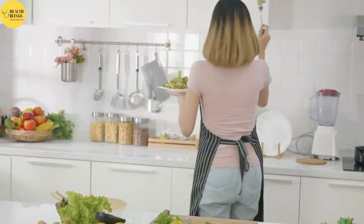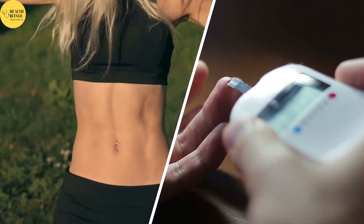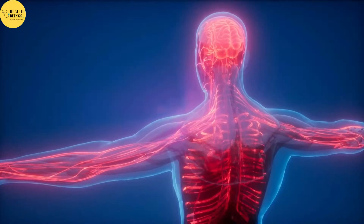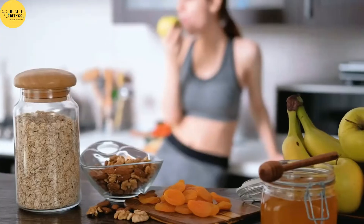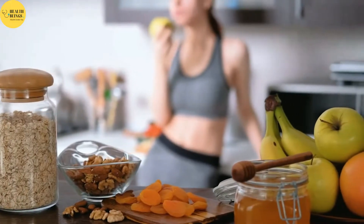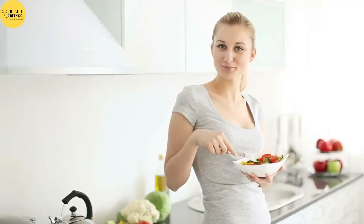The foods we eat can have a significant impact on our quality of life, fitness, appearance, and risk of disease as we age. Numerous nutrients are needed by our bodies to support the aging process. Some nutrients may help slow signs of aging, such as by promoting healthy skin. It's important to understand that eating particular foods won't make you look noticeably younger, and that nutrition is only one aspect of aging well.